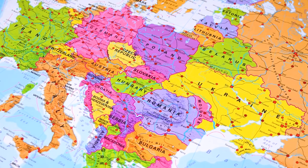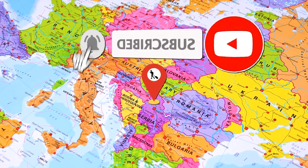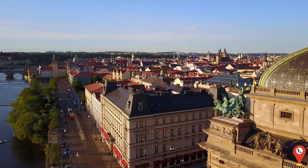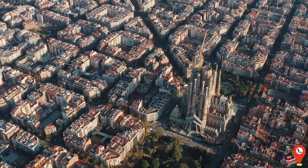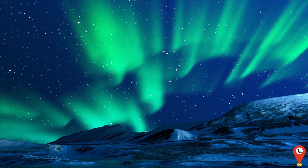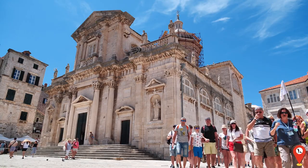Welcome travelers to the Earth Vivid YouTube channel. I'm Michelle, your guide to the captivating destinations of Europe. Why did the tomato turn red? Because it saw the salad dressing. Always remember, laughter is the best souvenir from any journey. Let's keep the good vibes rolling as we embark on a journey through the continent's most picturesque locales, each offering its own blend of beauty and charm.